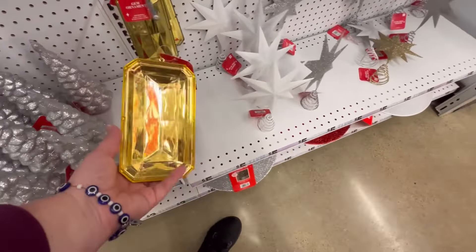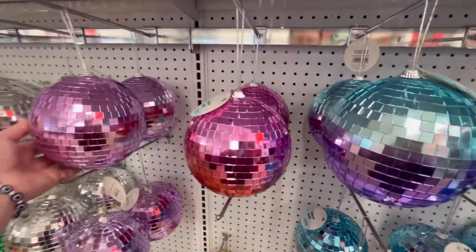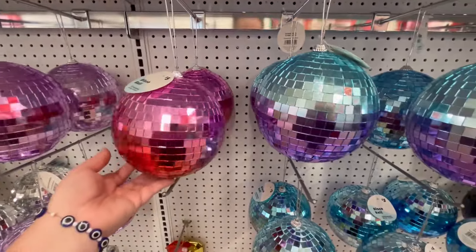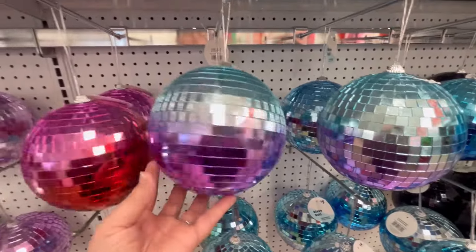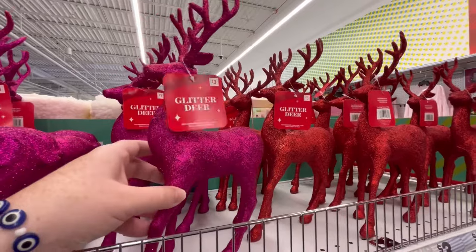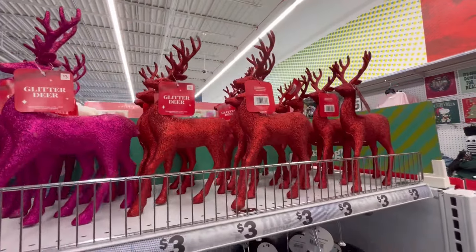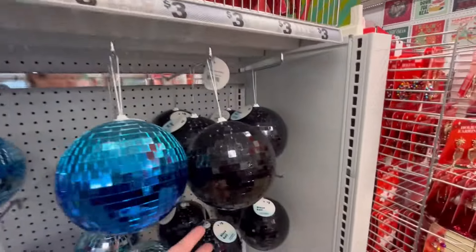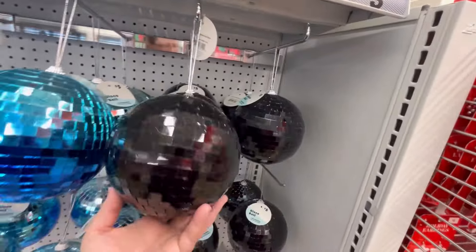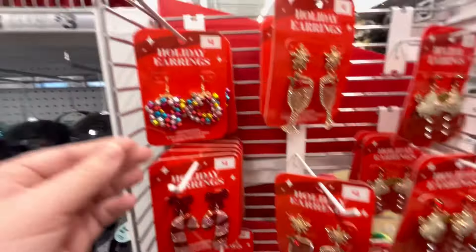There's a really cool guy I follow on TikTok — Vintage Show Pony — he's a maximalist with lots of funky decor. I love it because I think he bought something like this and put it on his tree and it looked so good. They also have some glitter deer and more little disco balls — I really love the ombre one.